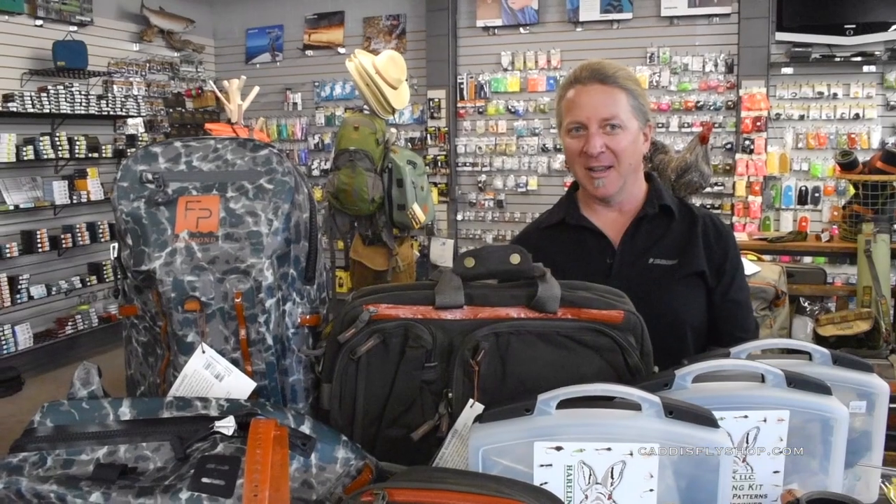Hey guys, Tim here at the Caddisfly Shop. We want to get together with you guys with a holiday gift guide and we're going to start with some Fishpond products here. Fishpond is one of our favorite brands here at the Caddisfly Shop.